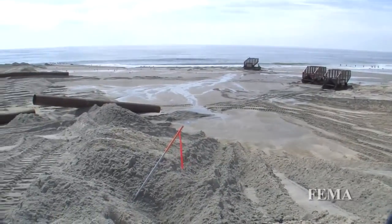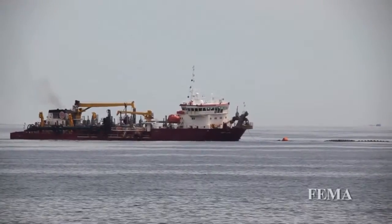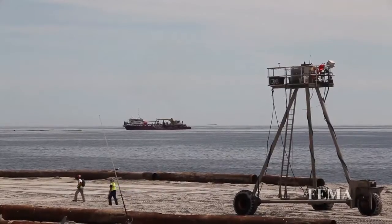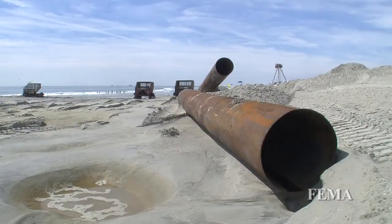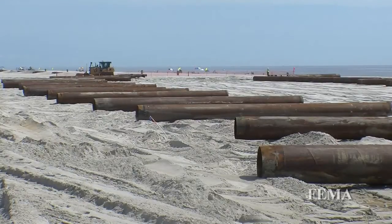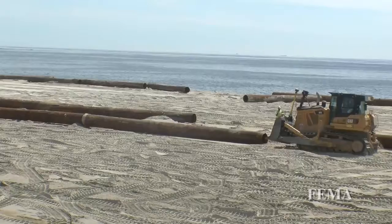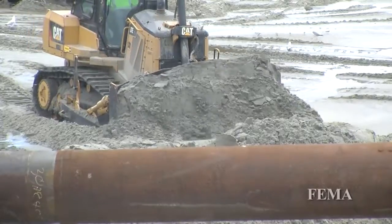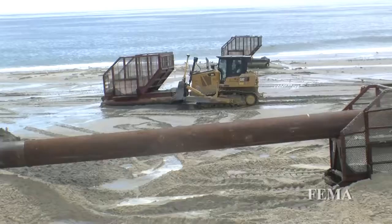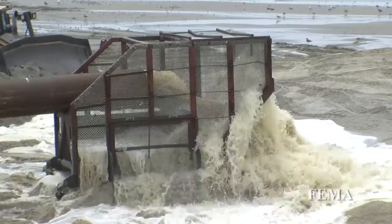The way beach nourishment or beach fill works is a dredge transits offshore to what we call a borrow area — a place on the seafloor where there's suitable sand that we can pump onto a beach. The dredge sucks up that sand, holds it in what's called a hopper — a container in the dredge — comes back towards the shore and pumps it onto the beach through submerged pipe and through discharge points. Then bulldozers and land equipment maneuver the sand and push it into a dune and a berm that's protective and helps reduce storm damages.